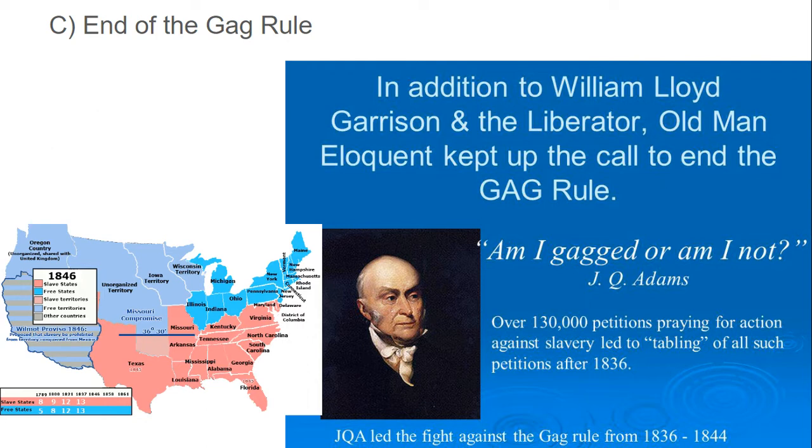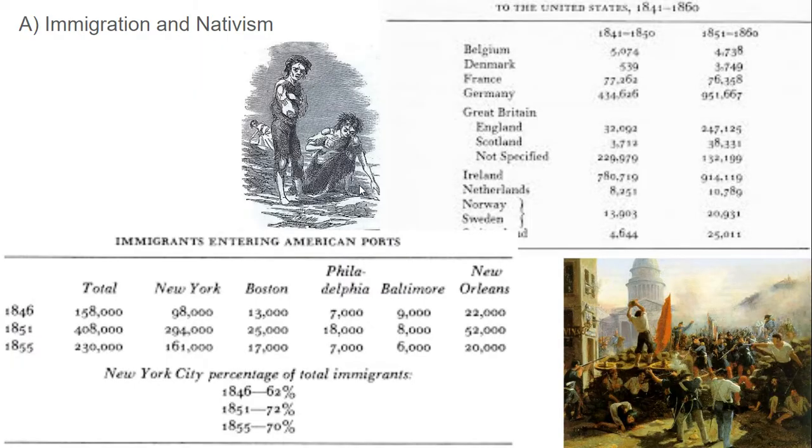After fighting for almost a solid decade against the gag rule, John Quincy Adams leads a coalition of pretty much all the Whigs and Northern anti-slavery Democrats to get rid of the gag rule. The information revolution is now going to include a lot of abolitionist tracts and arguments about slavery. At the same time, we've also got unrest in Europe leading to huge amounts of immigrants coming to the United States. We see a significant uptick in immigration between 1846 and 1851, both because of the Irish potato famine and also a huge wave from Germany because of the revolutions of 1848, the failed Frankfurt Parliament, and the first wars of Italian unification.